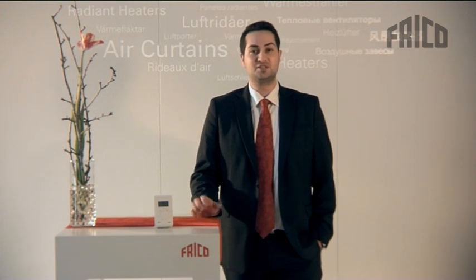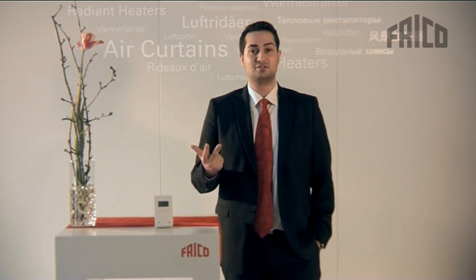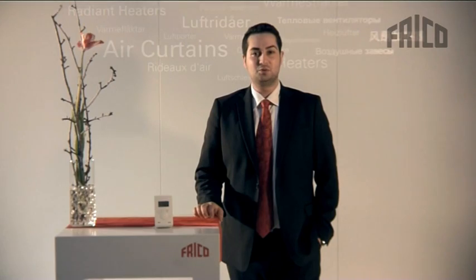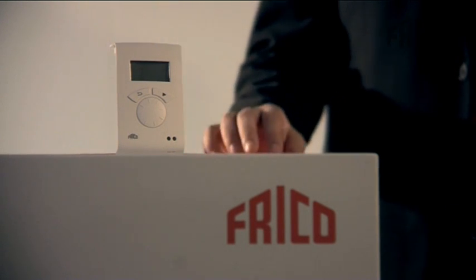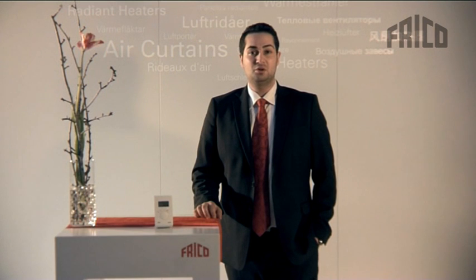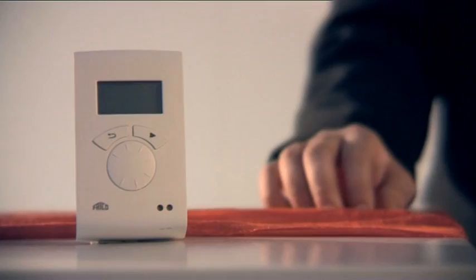Depending on your needs as a customer, choose between Basic, Competent, and Advanced. Let SIR be your brain at your entrance. With our new Simple Intelligent Regulation, there is no longer any need for you — installer, end-user, customer — to think about your investment. With SIR, your air curtain will only function when it should and save energy. All functions and settings are fully adjustable so you can make your SIR personal. You no longer need to think twice. Think only once. Think SIR.